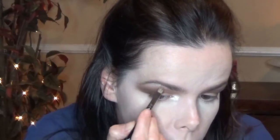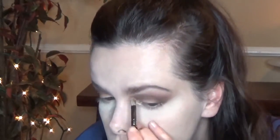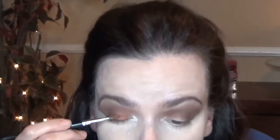Then going in with MAC's Nylon — this is a super dramatic highlight. I'm popping that into my inner corner and also using it as a brow bone highlight. Moving on to the lid, I'm spraying a flat shader brush with MAC Fix Plus and going into that beautiful bronzy, orangey color, placing that all over my lid. Using Fix Plus really helps it stay where you want it and makes it super pigmented and super dramatic, which is the look I was going for.